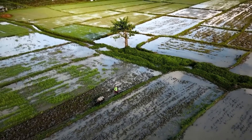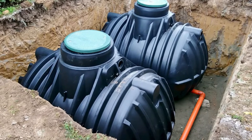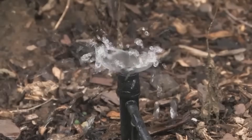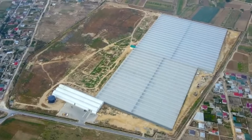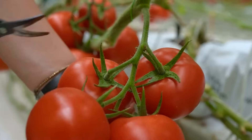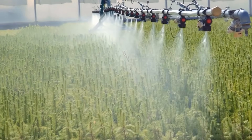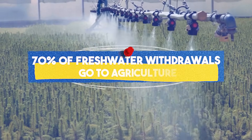So water management is second nature here. Dutch farms collect rainwater in underground tanks, recycle water in greenhouses, and use drip irrigation in the fields to make sure every drop goes directly to the roots. Dutch farmers can grow a pound of tomatoes using only half a gallon of water. In most parts of the world, that same pound of tomatoes would need about 28 gallons. That's critical in a world where 70% of freshwater withdrawals go to agriculture.